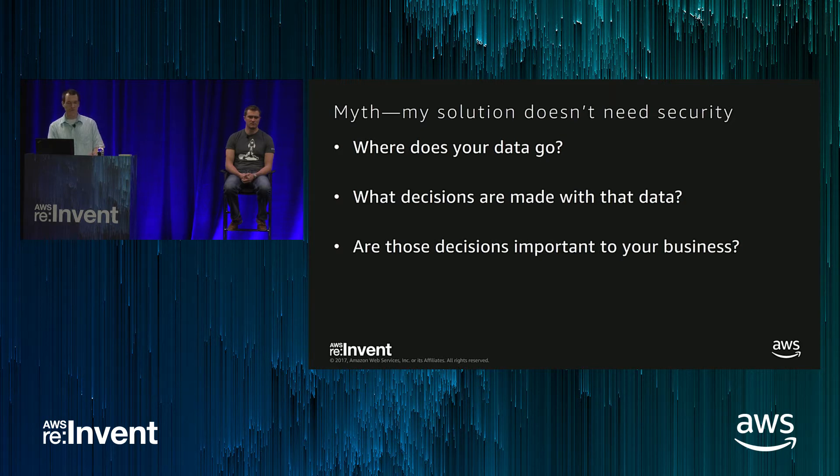Are these decisions important to your business? Some people say they know where the data's going and they're not doing anything exciting with it right now, so they're not going to incorporate security. What I would say is if you can't really find business value in the solution you're building, you need to ask yourself a different question: should you actually build it in the first place? Any solution that's valuable needs to have security in it, and all these IoT solutions are like that.